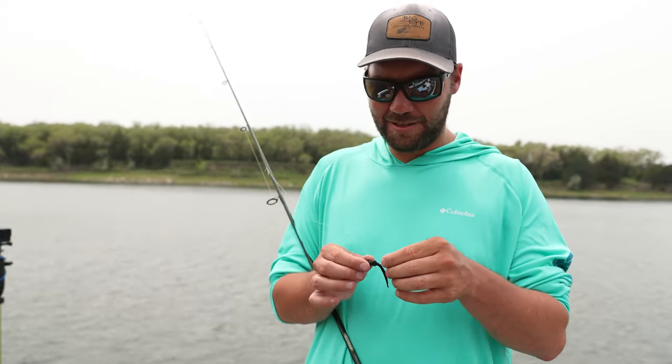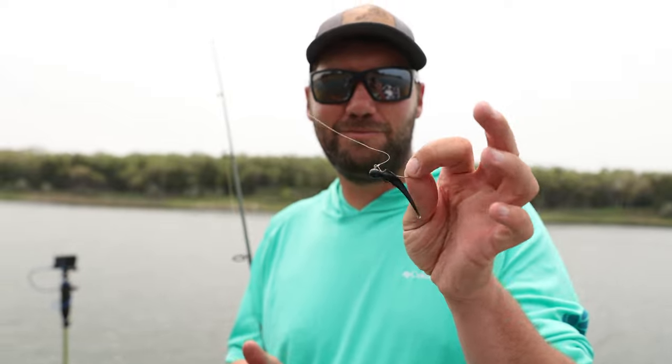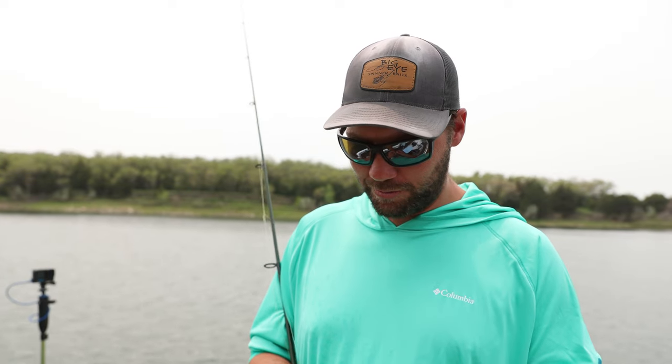Another fun thing to do in the Fort Randall area is use a small jig or a tube drop shot. Any of that stuff works really well for smallmouth, and any spots you see on shore with rock are usually better than the ones with bare or smaller rock. It's a pretty simple program and you can really catch a lot of fish doing this.